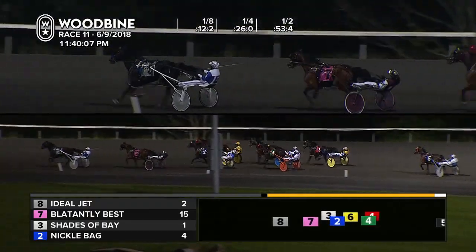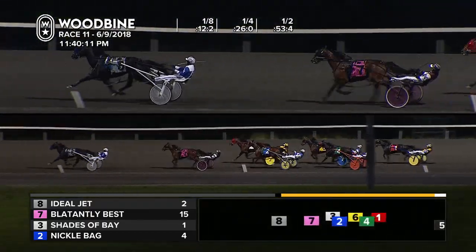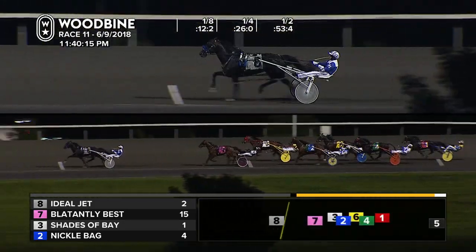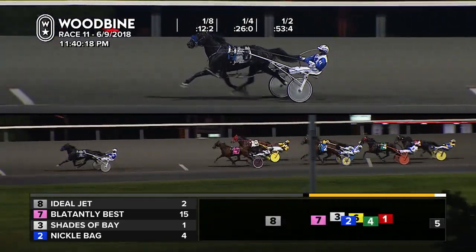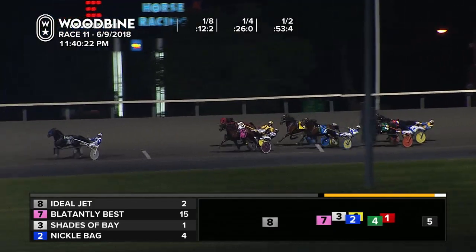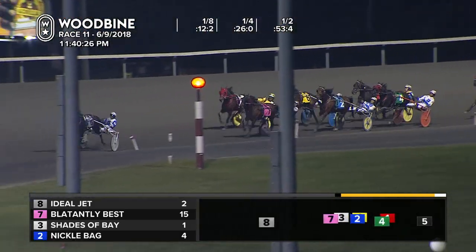One of those go-as-far-and-as-fast-as-you-can kind of trips here for Ideal Jet. He's out to a three-length lead now, trying to take the bottom out of this field. Make it four! And Ideal Jet begins to step away from this group. Back in second, Blatantly Best. Shades of Bay on the outside from in third. Henry tries to shake him off that line. Fourth outside comes Velocity Driven, then buried fifth is Nickel Bag.